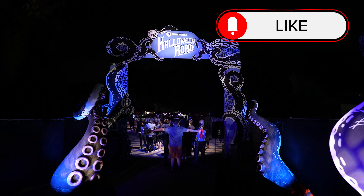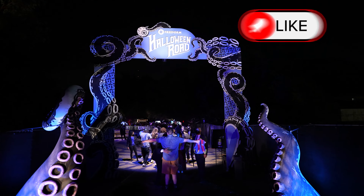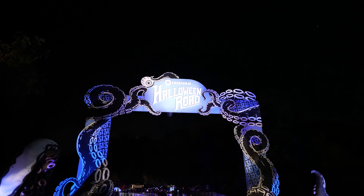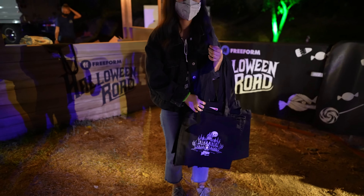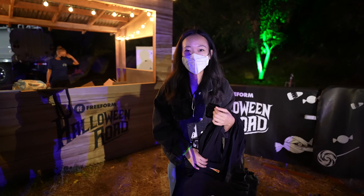Halloween Road is open Friday October 1st to Tuesday October 5th. Ticket prices start at $37 and unfortunately at the time of this filming tickets are sold out. This is a highly sought-after event and tickets sell out every year.